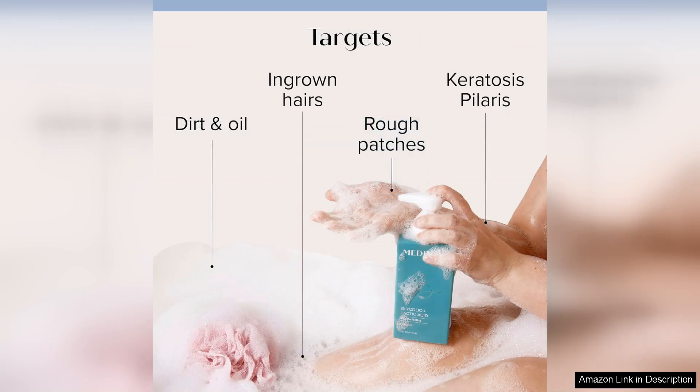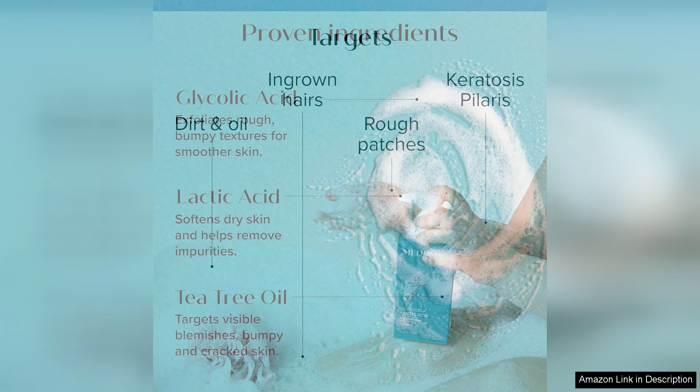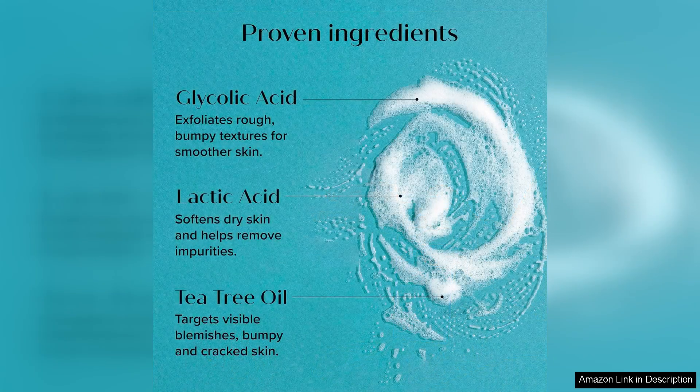The retinol body cream is a standout product in this set. It is rich and luxurious, yet absorbs quickly into the skin without leaving any greasy residue. The formula is packed with retinol, vitamin A, and shea butter, which work together to hydrate, firm, and smooth the skin.